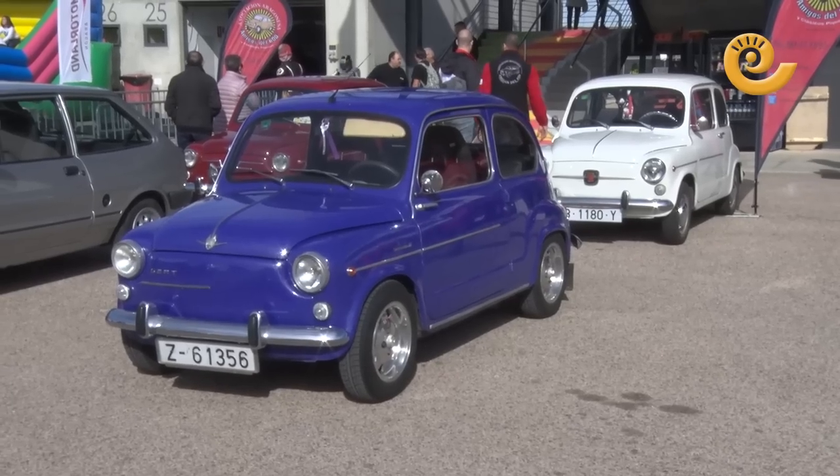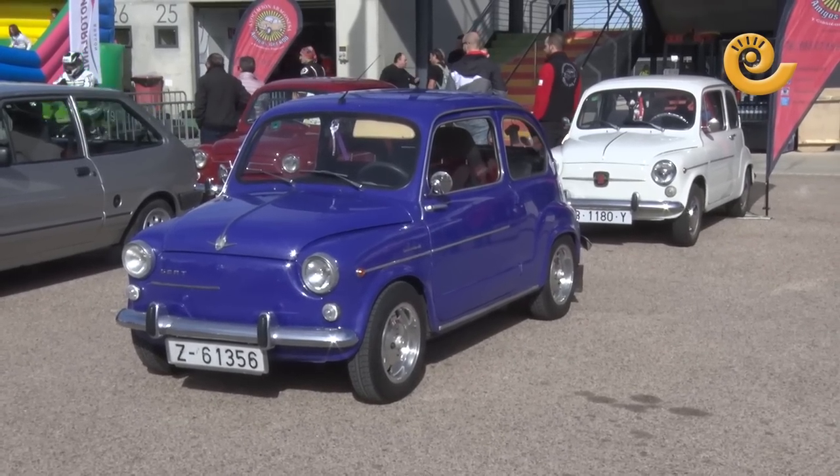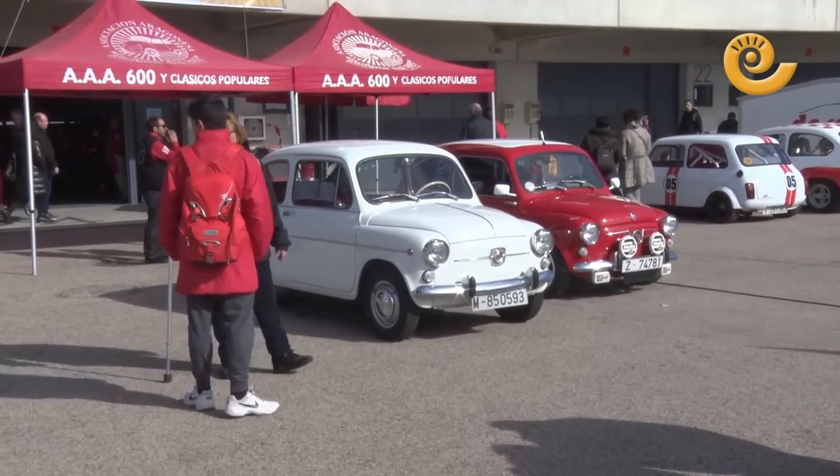It has many memories. For me, for example, it was my first car — I got my driving licence with a 600, and then at home we had a Renault Gordini. Well, these are cars that come from the family.